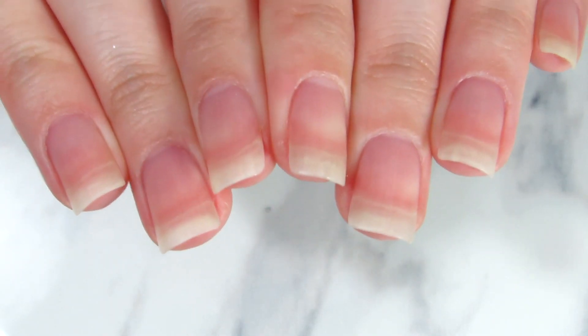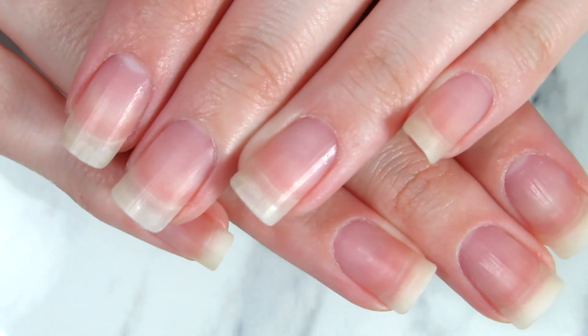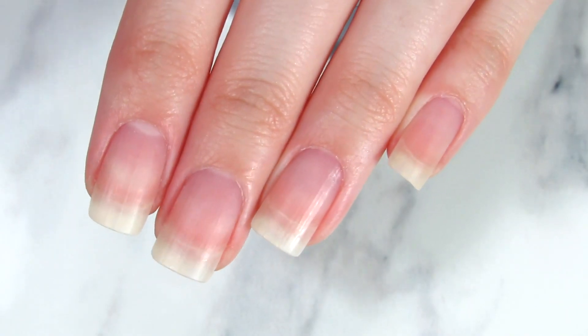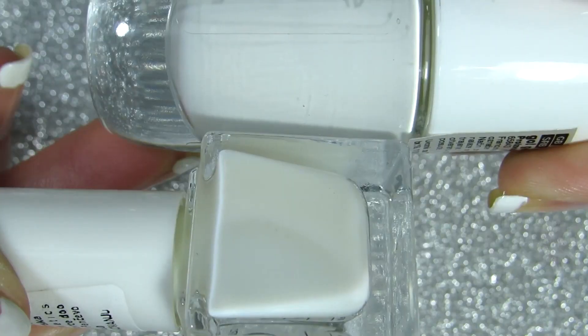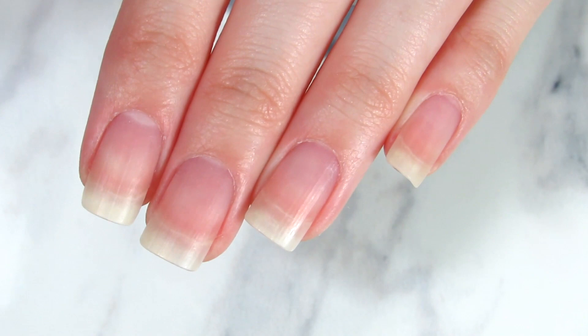Hi everyone, welcome back! Today we are talking all about mistakes that beginners make at growing nails. I used to make some of these mistakes back in the day, but I want to share them with you because I feel like everyone should know these tricks and common mistakes to watch out for to see their nails blooming.